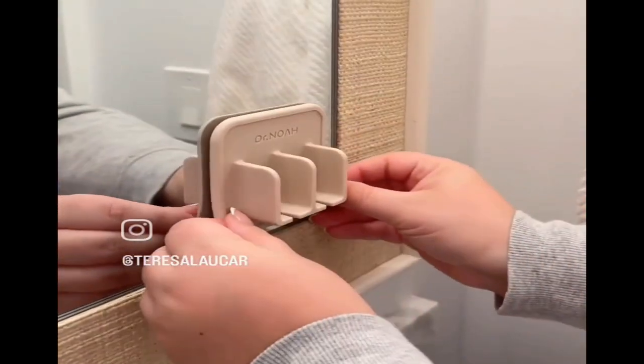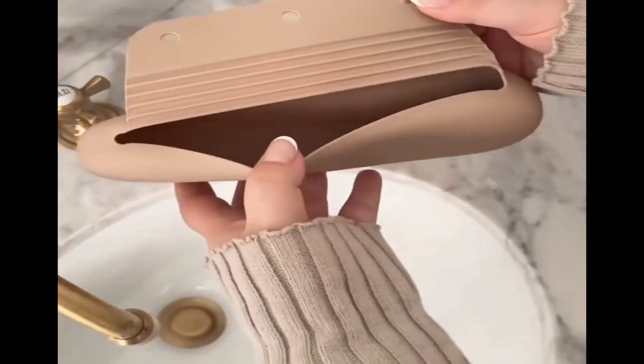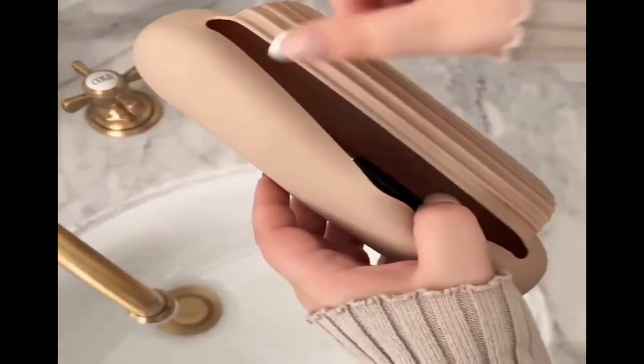The silicone toothbrush holder suctions to mirrors or tiles so that you always have a place for your toothbrush when you're on the go. And this case is the perfect way to travel with your makeup brushes. It's easy to clean and has a magnetic closure.